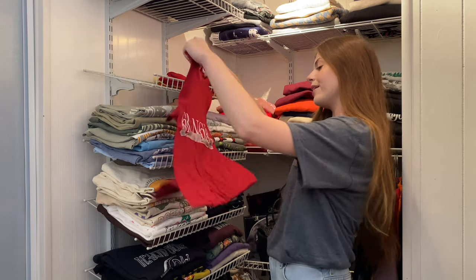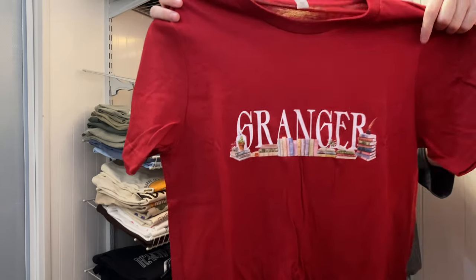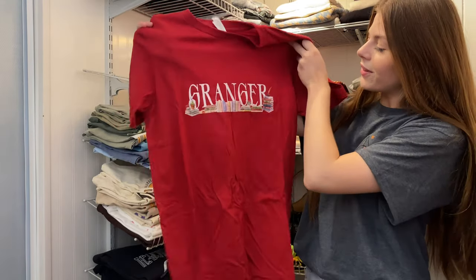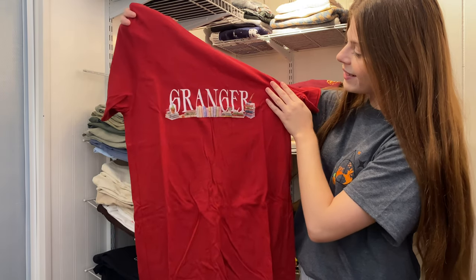This one is from Lovely Darling. It has Granger on it and books — things that remind you of Hermione Granger. We got a quill and some ink.